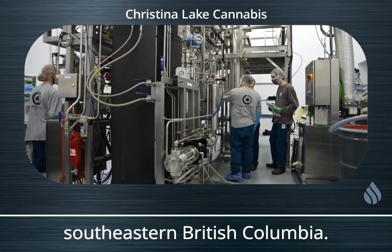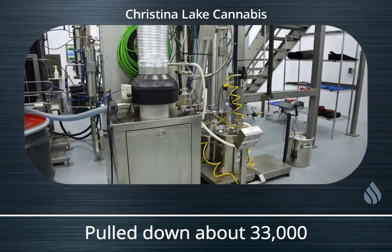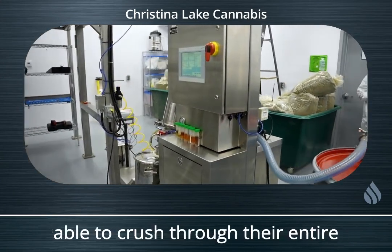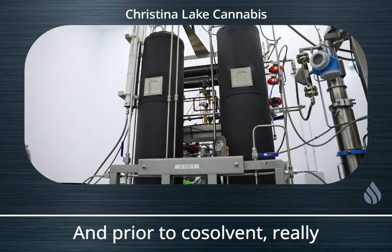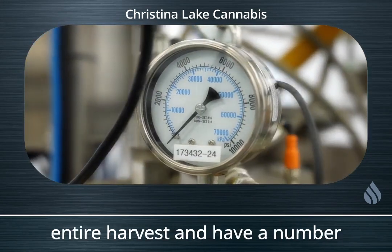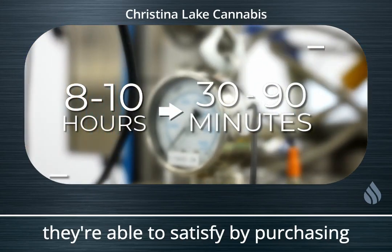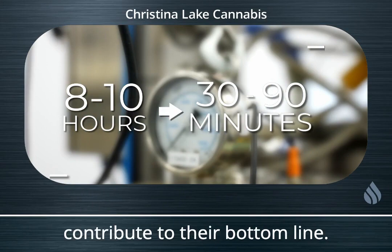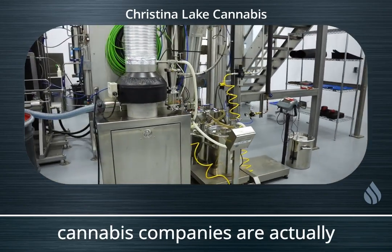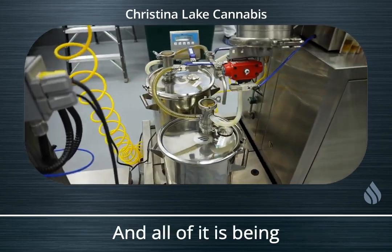The first customer to take delivery was Christina Lake Cannabis, a large processor of outdoor cannabis located in southeastern British Columbia. They have 32 acres of outdoor cultivation and pulled down about 33,000 kilos of outdoor product. They were running an R200 on monosolvent, and their harvest was so large there was concern they might not be able to process through it all. With co-solvent added to their existing operation, they were able to process their entire harvest and have months of idle capacity — now sourcing additional product and supplying bulk extracts and distillates to most of the Canadian market. Many of the largest Canadian cannabis companies are using Christina Lake extract, all processed on co-solvent.